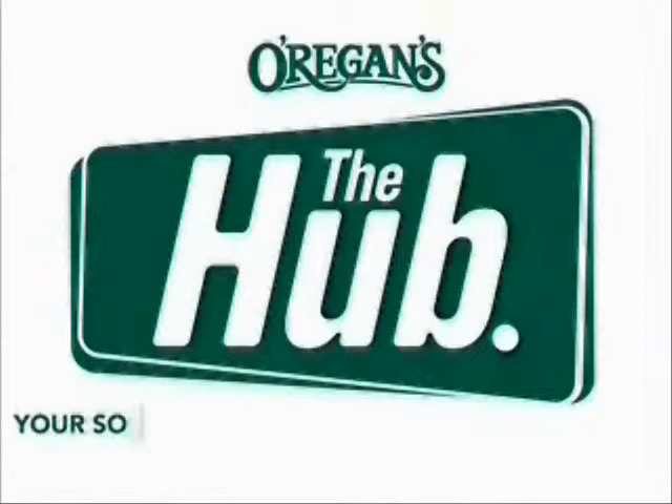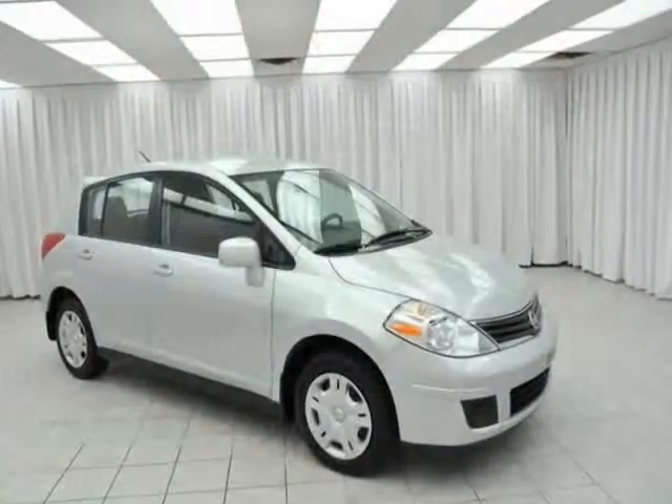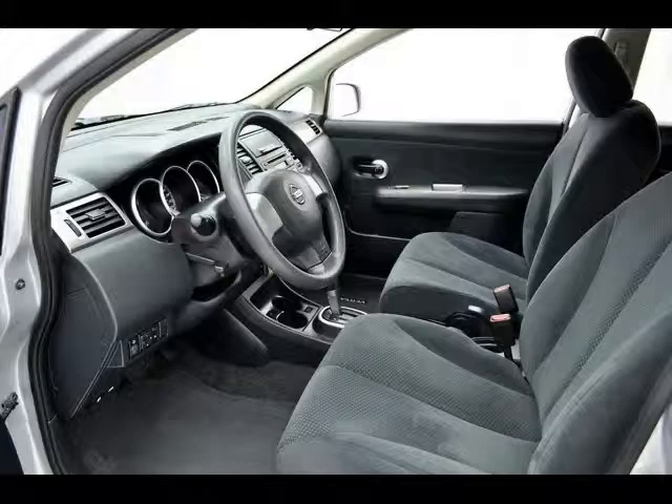O'Riggins Automotive, your source for the best used cars in Metro. The Nissan Versa is a five-door compact, and if you've never driven a five-door before, trust me when I say this will change your life.